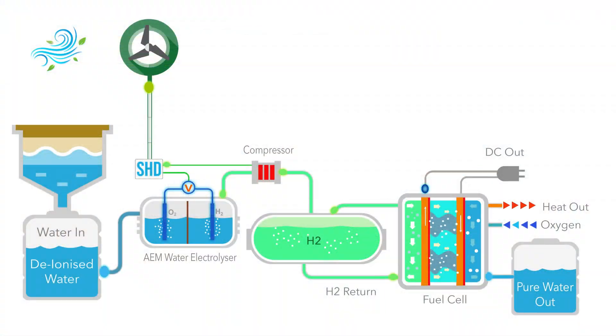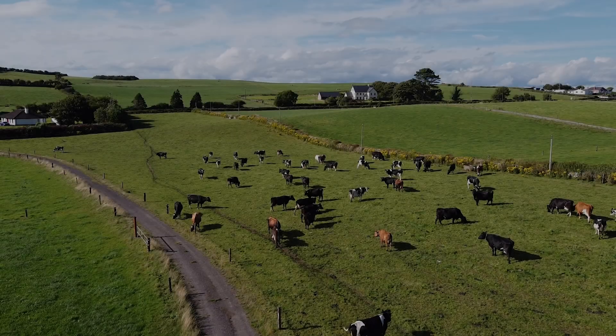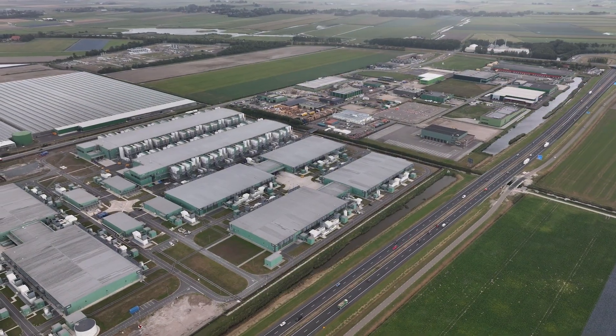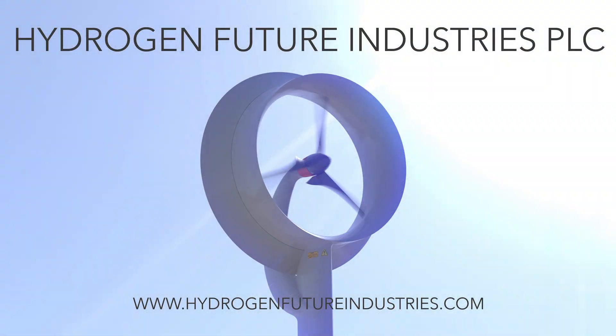The renewable energy system will be able to provide constant on-demand power to applications from farms and light industry through to large-scale mining and data centers.